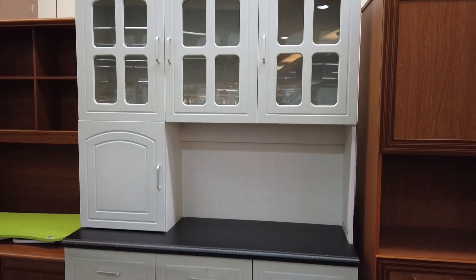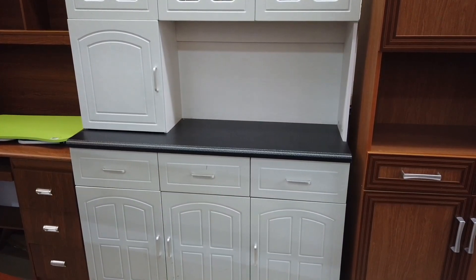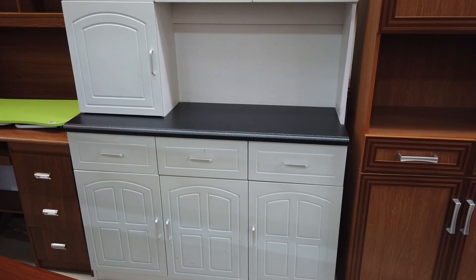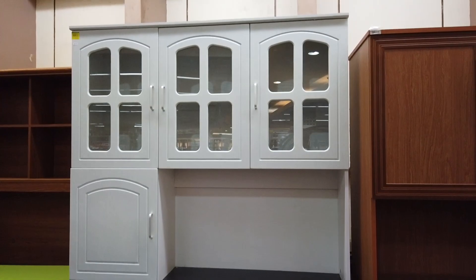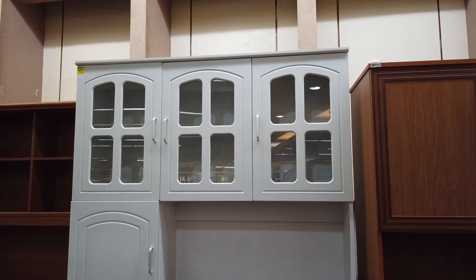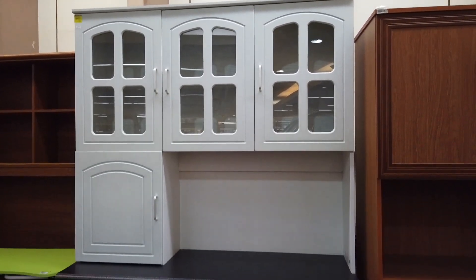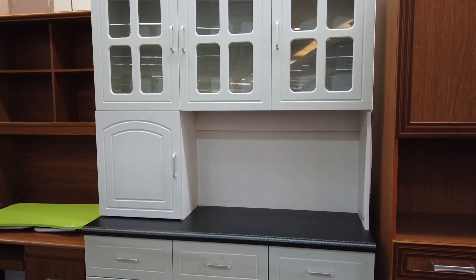This is a continuation of the kitchen cabinet range — this one in gray and laminated white all around. You get three display cabinets, three drawers, and four cabinets in total with a laminated worktop. That's 8,795.